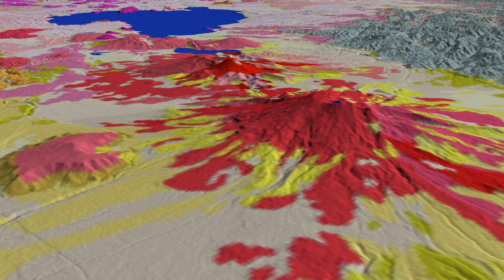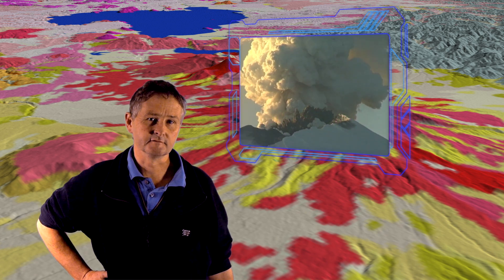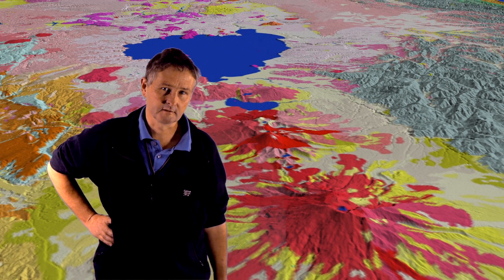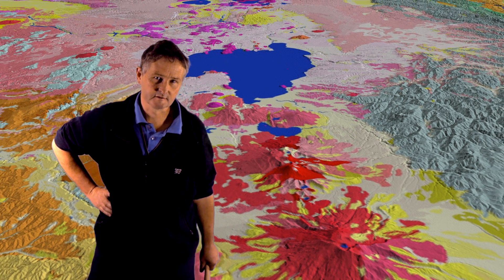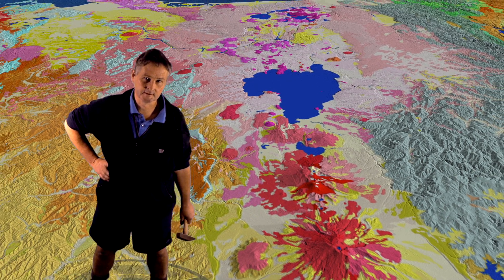In the North Island we have many spectacular volcanoes and many of these are active. On our geological map you can see a large number of red and pink colours, and these represent the deposits which have erupted from these volcanoes over the last two million years.